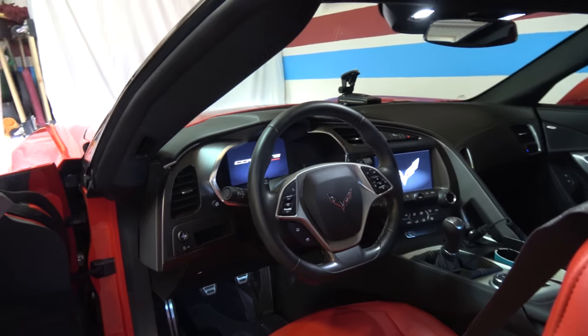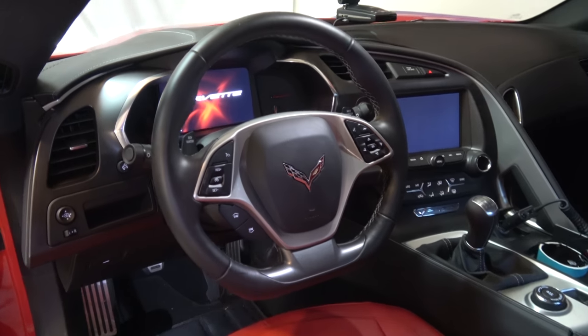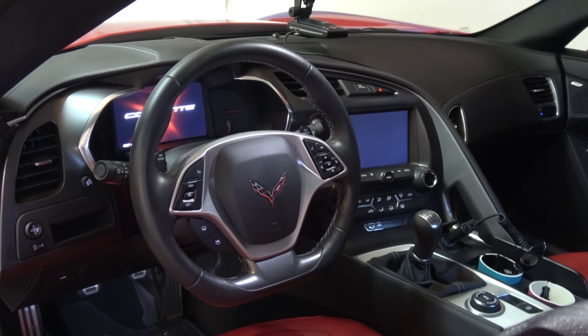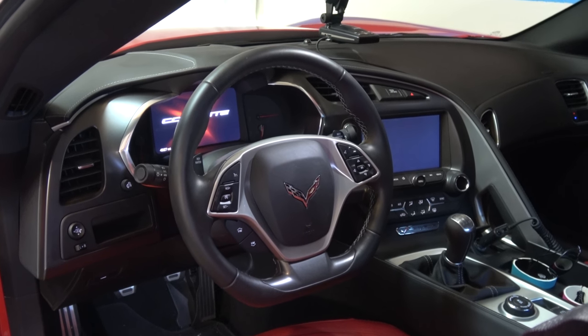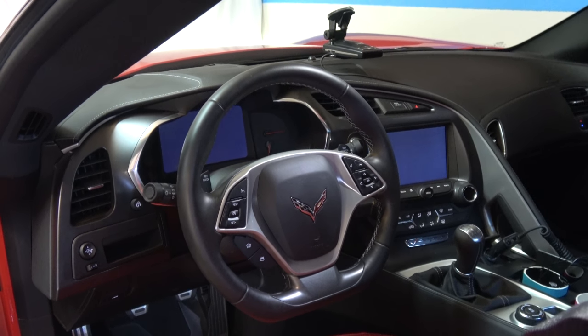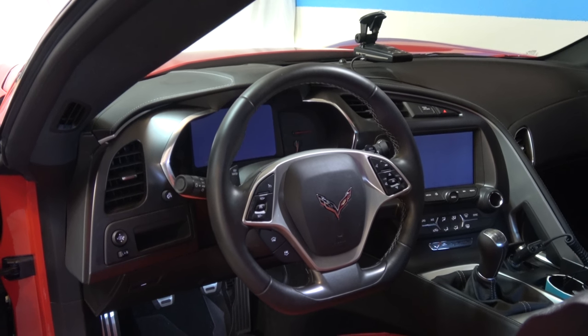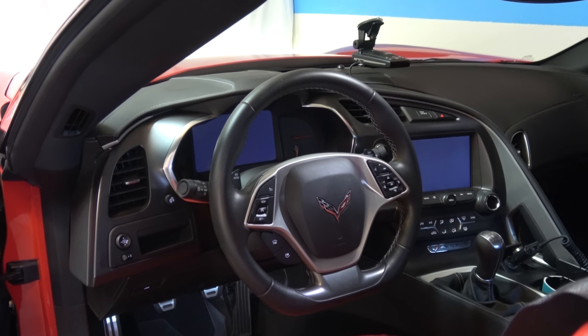Another thing I don't like is the steering wheel trim piece at the bottom here. It's left unfinished because Chevrolet and aftermarket sell pieces that you can adhere to it. They can be either painted to match the car body or made out of carbon fiber in a matte finish or a high gloss finish.